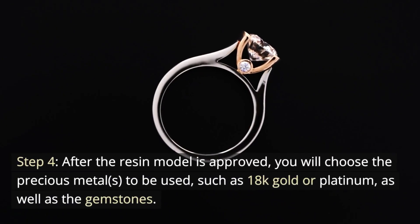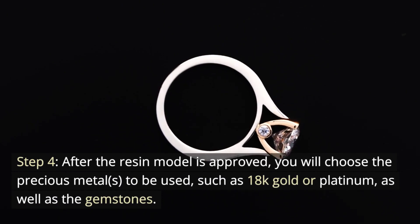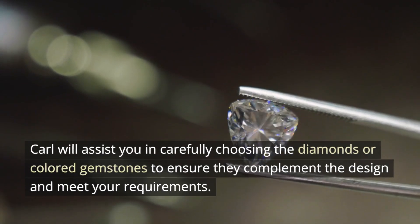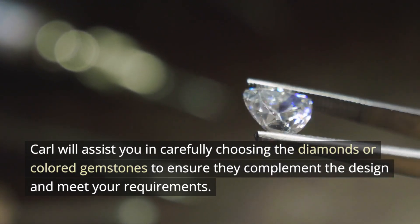Step 4. After the resin model is approved, you will choose the precious metals to be used, such as 18K gold or platinum, as well as the gemstones. Carl will assist you in carefully choosing the diamonds or colored gemstones to ensure they complement the design and meet your requirements.